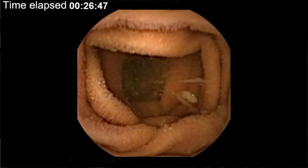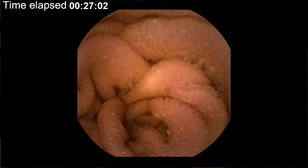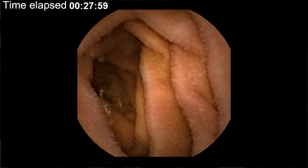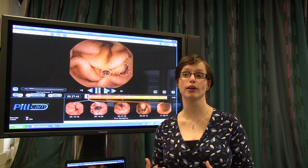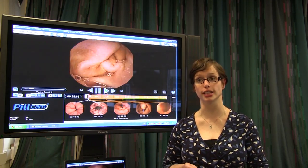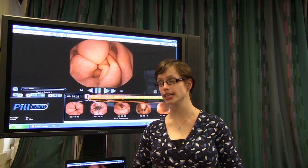Those of you watching closely will have noted that there was a smoky-like appearance. That's actually your gastric acid coming through, but it's also fluid that the body produces called enzymes to help break down our food into its individual components — proteins, fats, and carbohydrates — to allow the small bowel to actually start absorbing it.